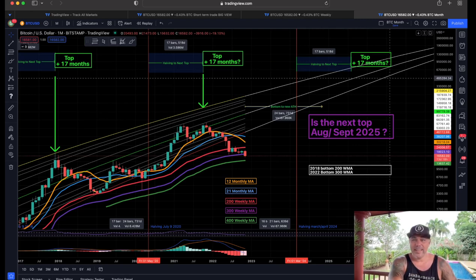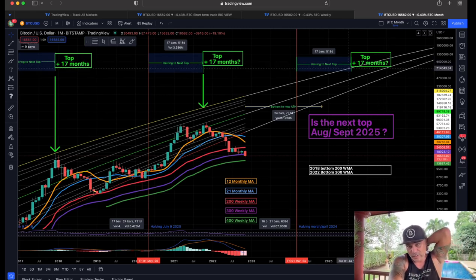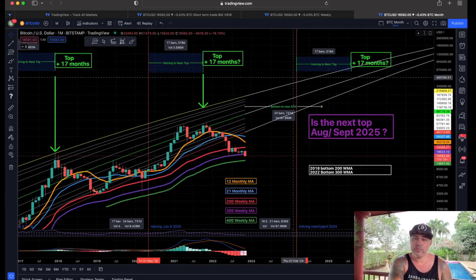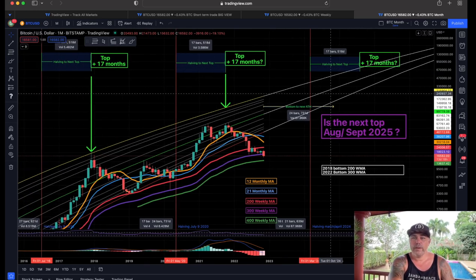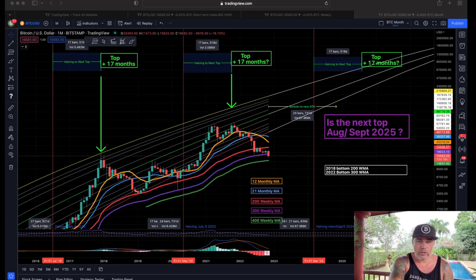I made a video about this already — watch it from two or three days ago. Based on the distance between the halving and the next top, the next price top would be somewhere around August 2025 or September 2025.